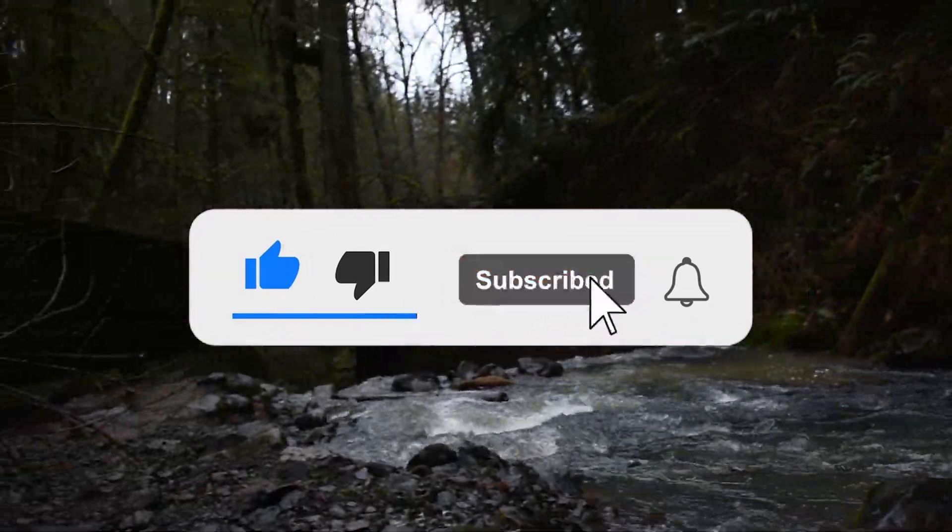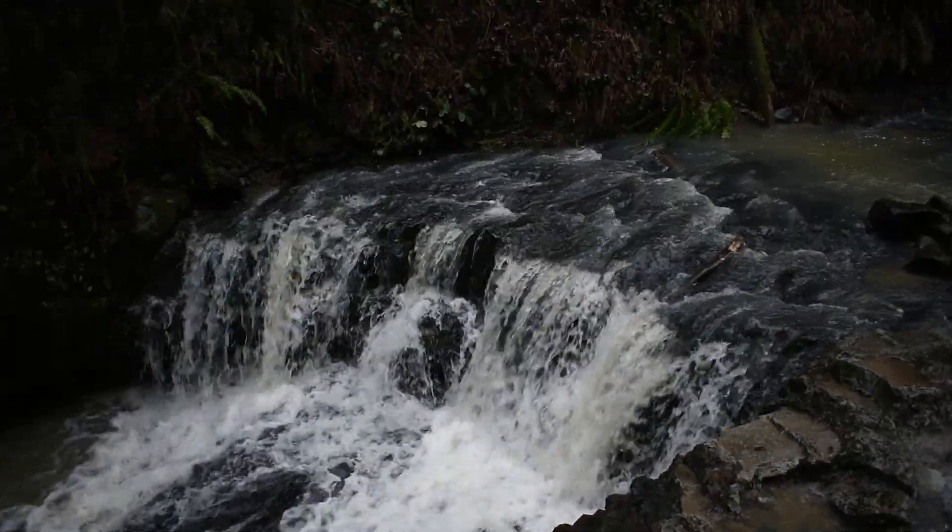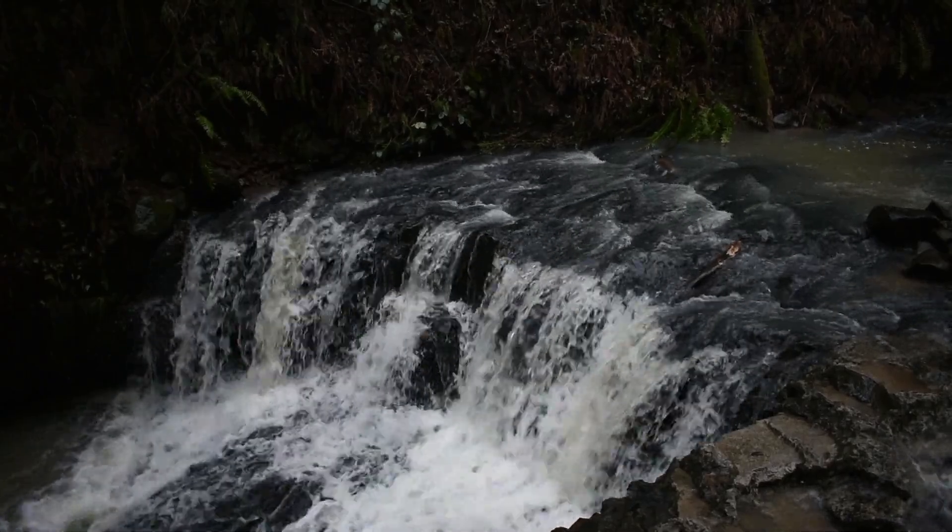I hope you guys enjoyed this video. If you did, make sure to leave a like, subscribe if you're new, and I'll see you in the next video. Peace out, bye.